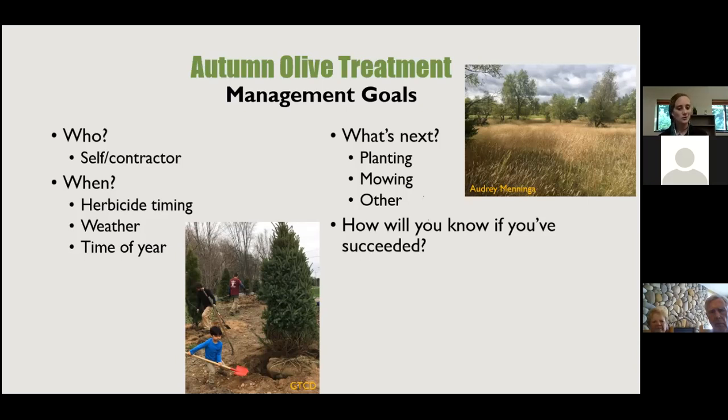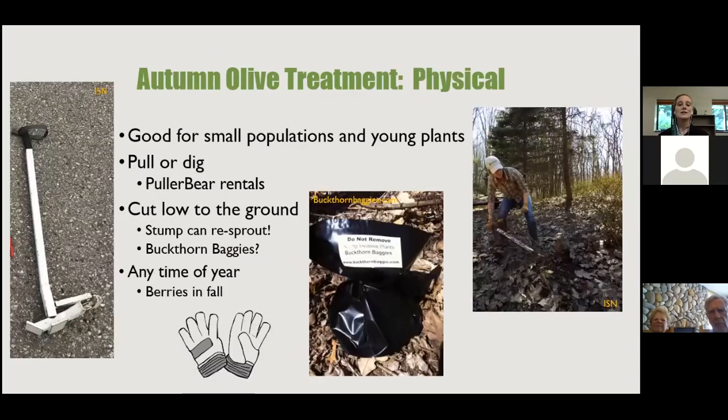Physical methods without herbicides are good for small populations and young plants. A pulaski-style dig tool — we call it a polar bear — clamps on to the base of the shrub and uses leverage to pull the roots out of the ground. You can also cut it low to the ground, though the stump can re-sprout.